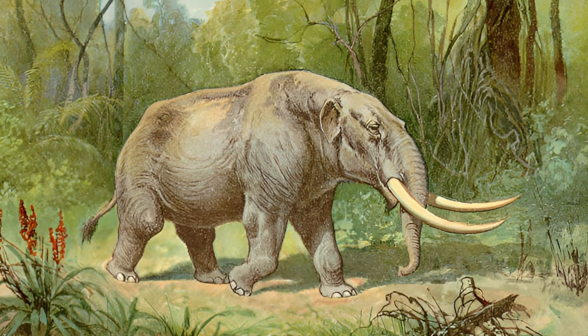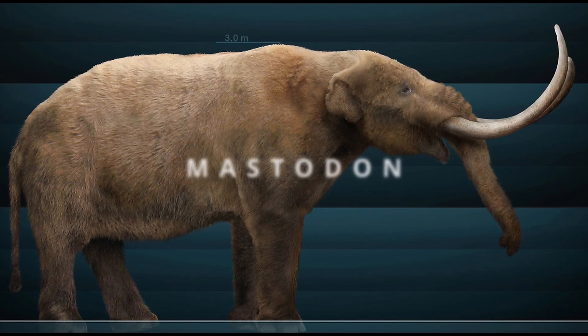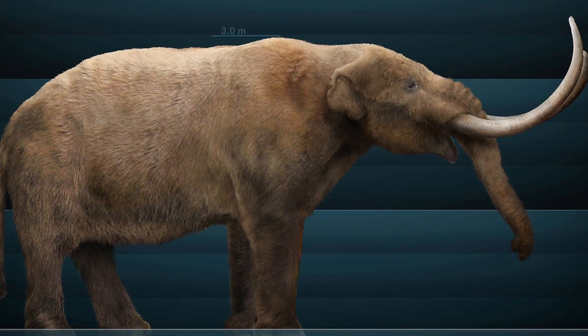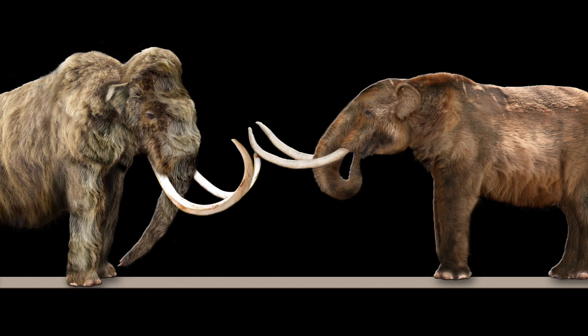Belonging to another branch of the Proboscidean family tree, which also contains elephants and mammoths, the Mastodon was an animal that roamed the forests and valleys of North America, going extinct in the early Holocene period. Despite their physical similarities, their body structure was stockier and they had a flatter head, whereas elephants and mammoths have a more rounded skull.